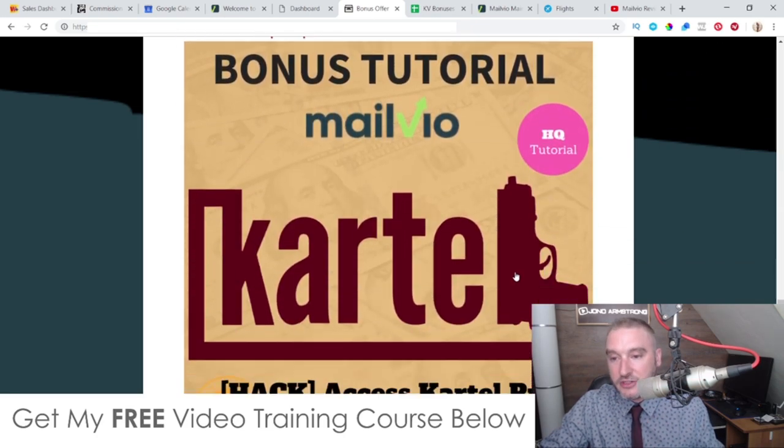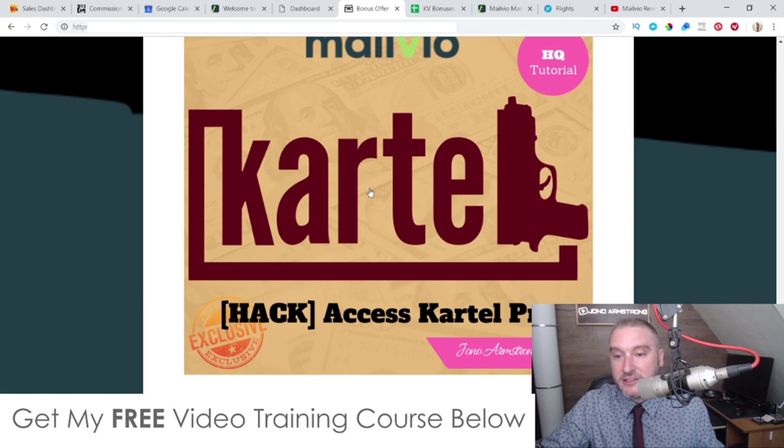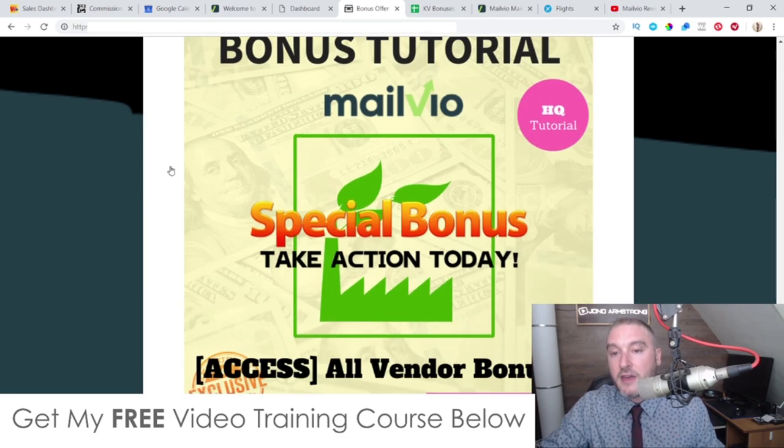Bonus number three gives you over 2,500 winning email swipes that you can copy and paste into MailVO — useful if you don't know what to write. Just change my name on them; these emails have made me hundreds of thousands of dollars over the past couple of years. Bonus number four is Cartel Pro — a YouTube ads software that locates monetizable videos based on a keyword so you can place ads over them and get really dirt cheap clicks to build your list.